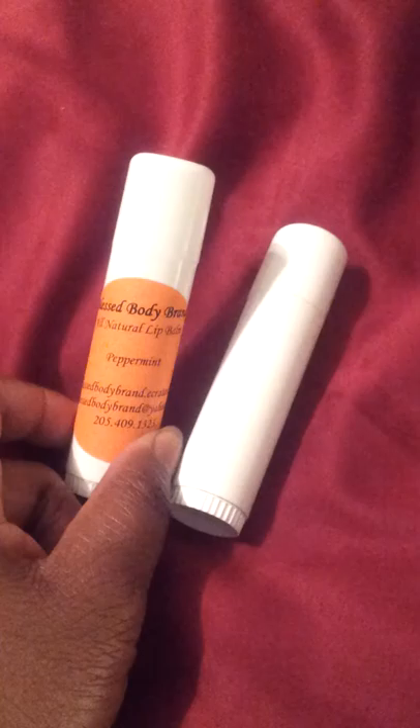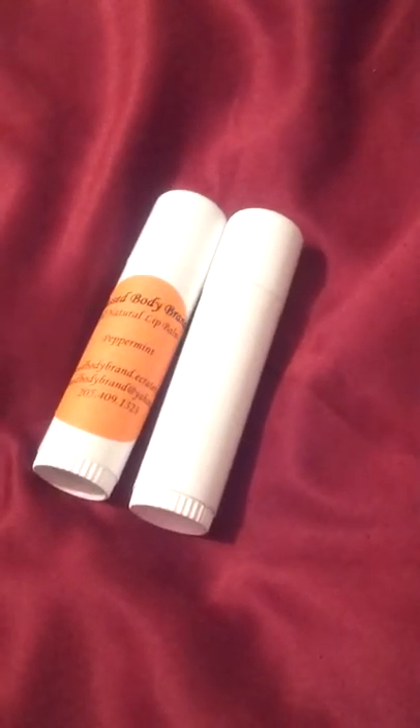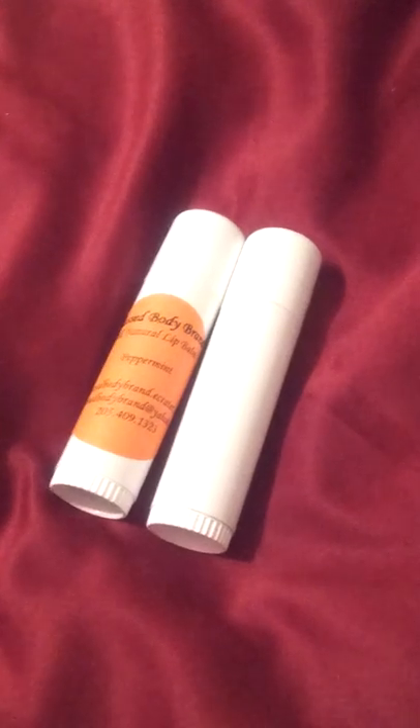And the peppermint lip balm is really great after a lip scrub to kind of balance the moisture levels in your lips as well. They both leave an excellent sheen on your lips, and they're just a really great quality product. I stand behind it 100%. You can always make purchases from my Facebook page, Blessed Body Brand, and also from blessedbodybrand.ecreator.com.